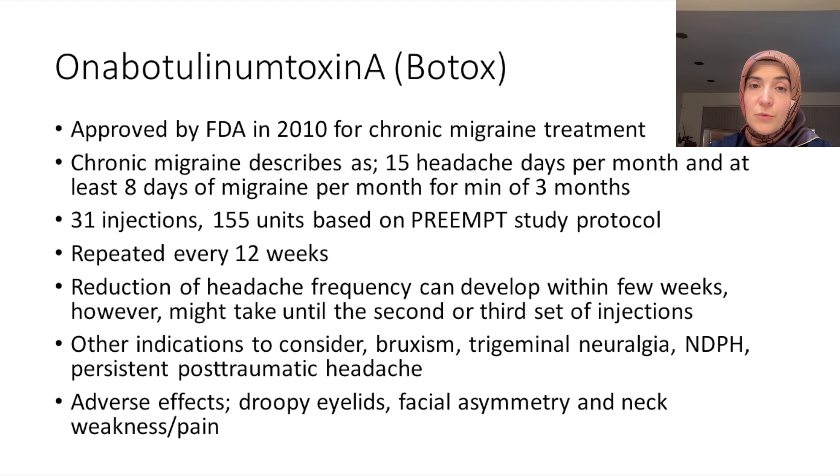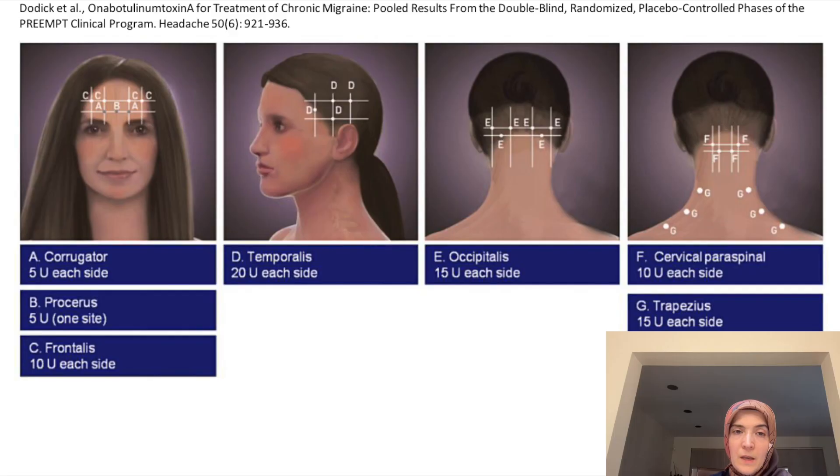The adverse effects of Botox include droopy eyelids, facial asymmetry, or neck weakness. Neck weakness usually presents as neck pain. These are temporary and usually go away within two weeks. There are certain muscle groups that we inject with Botox, and the muscle groups you are seeing here are the standard protocol that every provider performing Botox for chronic migraine should follow.